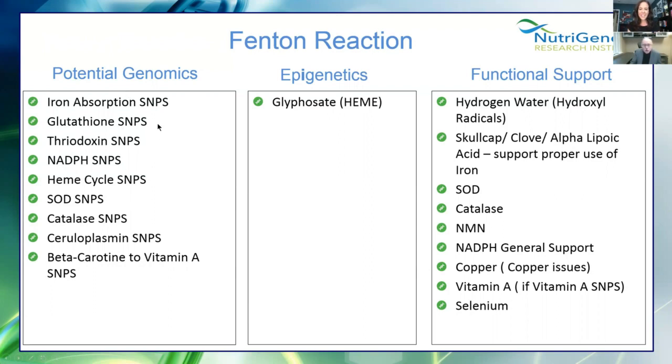Glyphosate, hydrogen water, skullcap, clove, and alpha lipoic acid can support the proper use of iron. Superoxide dismutase and catalase are important here. Nicotinamide mononucleotide supports the production of NADPH. Copper is needed to make ceruloplasmin, and there are often mutations in the beta-carotene to vitamin A conversion. We also need vitamin A and selenium for glutathione peroxidase.